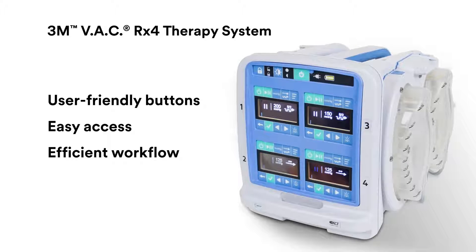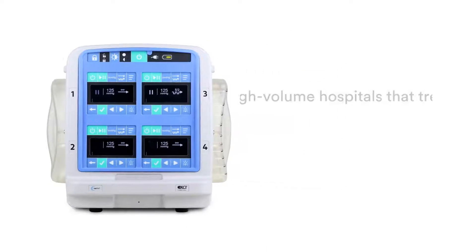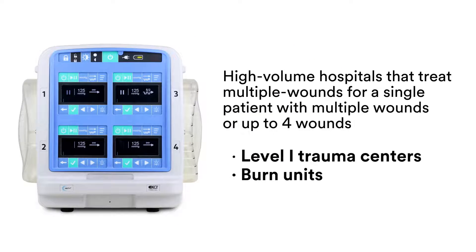All in one device — quite simply, there is nothing else like it. It was specifically designed in collaboration with the U.S. Air Force for combat and complex trauma. Today, high-volume hospitals that treat patients with multiple wounds rely on the innovative VAC RX4 therapy system.